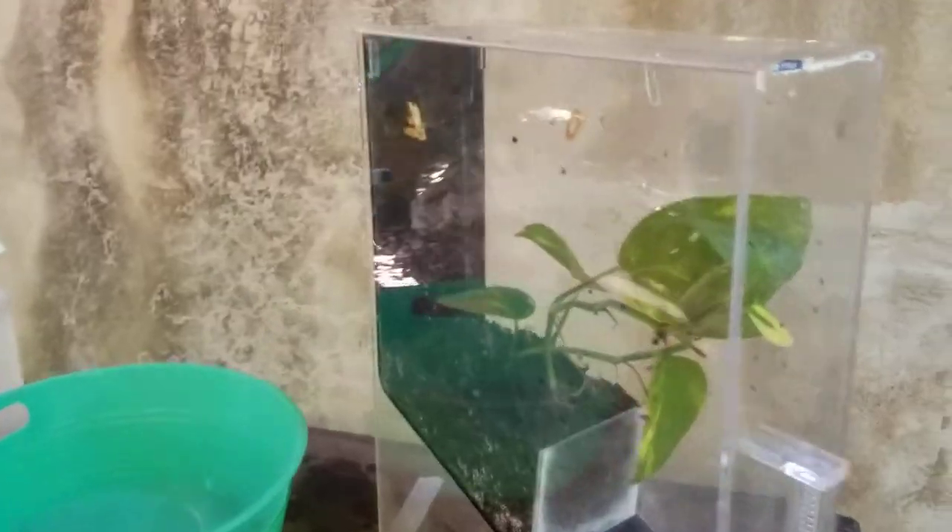Have you named these two froglets yet? I have not yet. If anybody has any suggestions, you could leave them in the comments below. I actually have five of them in here.